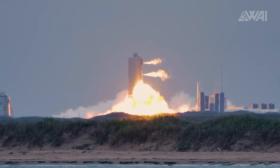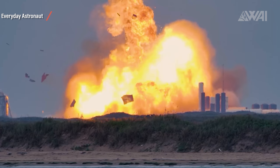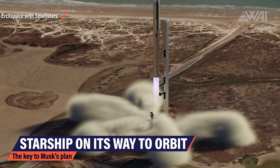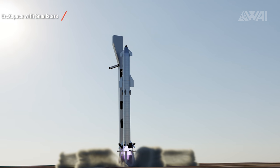Seeing this boosts my personal confidence for the flight quite a bit. Let's keep in mind, though, that this is the first real flight ever — we might be in for a huge explosion and debris rain. Honestly, even that would be a good thing. One essential element down, three to go. Next up, we have low-cost propellant, orbital refilling, and propellant production at the destination.